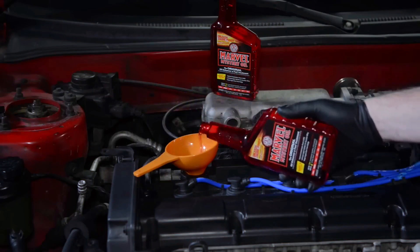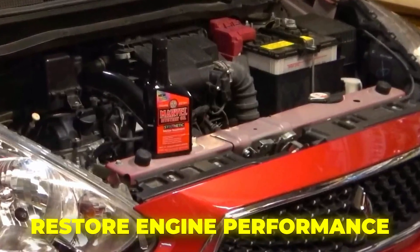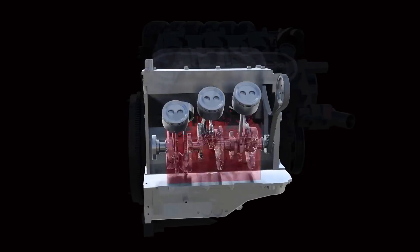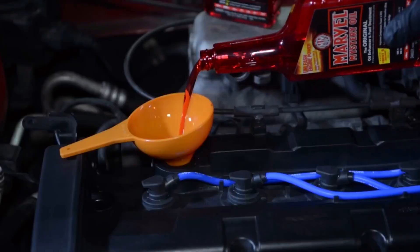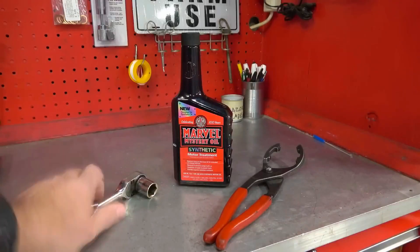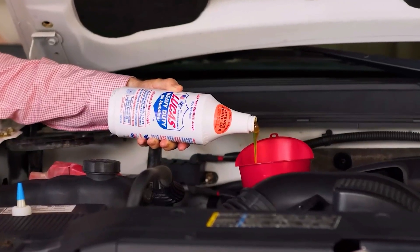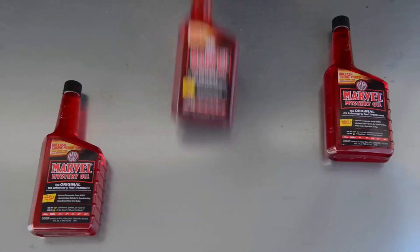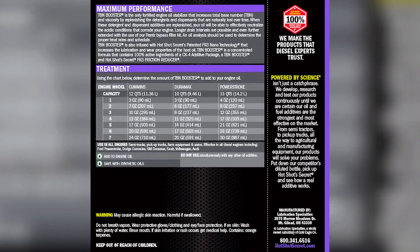Number 5: Mystery Oil Conditioners. Oil conditioners with undisclosed ingredients represent some of the most questionable products available. These bottles typically lack data sheets, testing documentation, or API certification, offering only vague claims about improving lubrication or restoring engine performance. When I contacted one company to inquire about their premium conditioner ingredients, they claimed it was a proprietary blend — industry code for refusing to disclose what they're selling you. I had a Dodge Ram come in after the owner used one of these mystery conditioners. Oil pressure dropped significantly, and the camshaft developed scoring. Legitimate products list their ingredients, provide test results, and usually carry API or OEM backing.